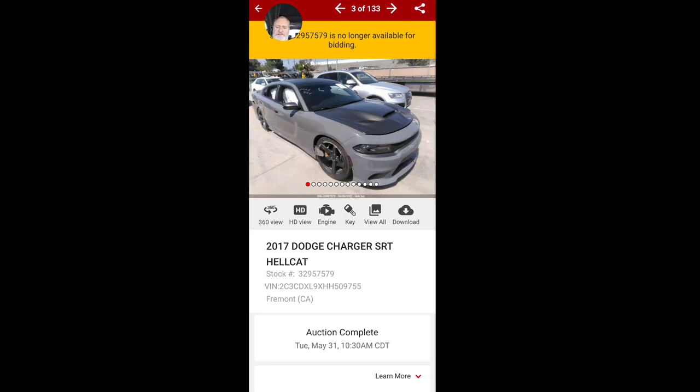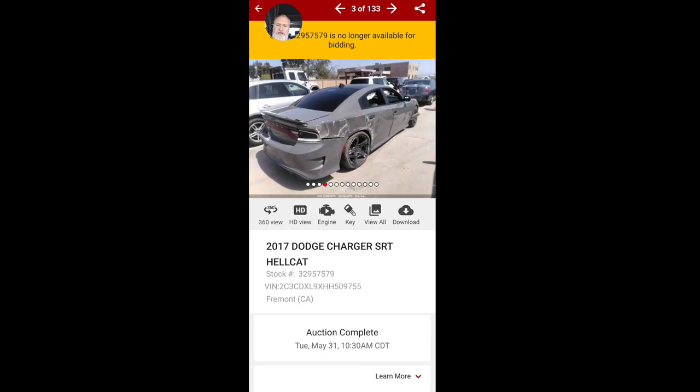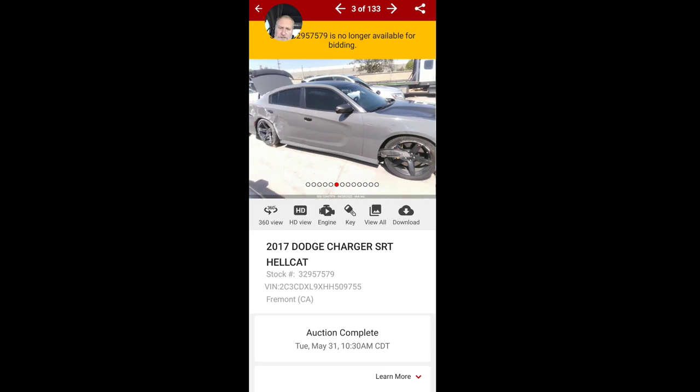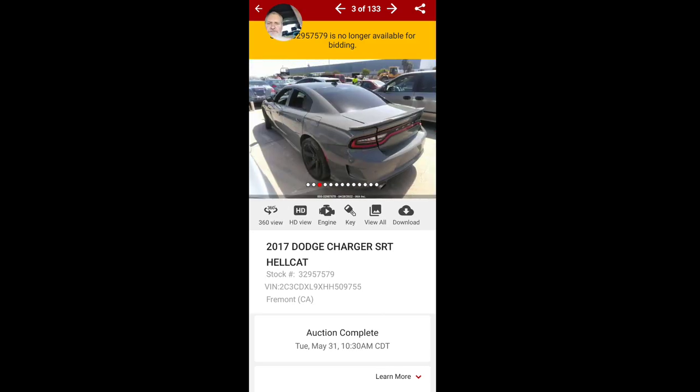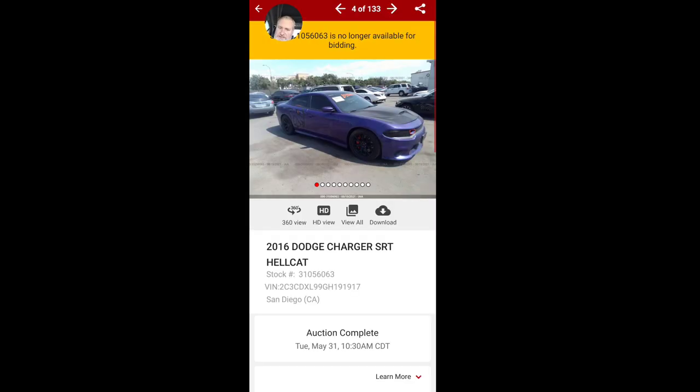Oh — that 17 Charger SRT Hellcat is no longer available for bidding, so it just sold today at 10:30. Wow, yeah, this one took a nice hit to the rear quarter and that rear back door. But that could possibly be fixed — somebody probably got a good price on that.